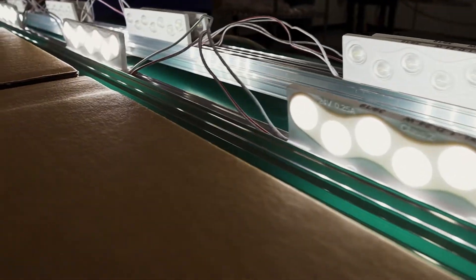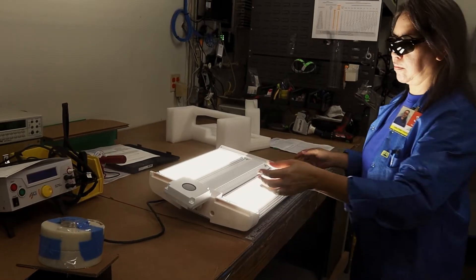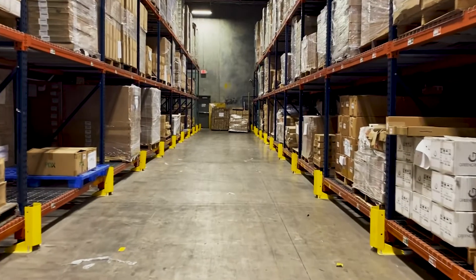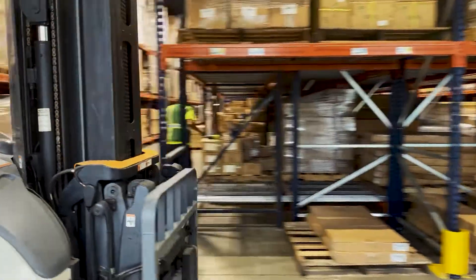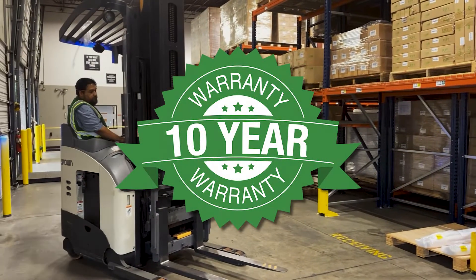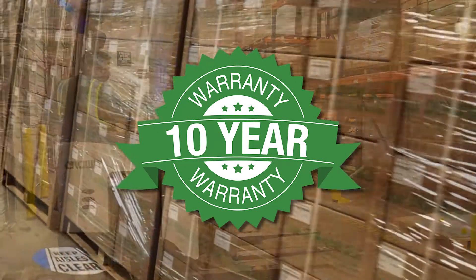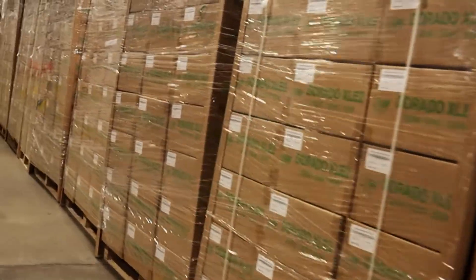Texas, with best-in-class components that optimize performance and rigorously test them in-house. Because of that, we can continuously offer an industry-leading 10-year warranty. That gives you the confidence that your lighting will exceed safety and energy efficiency standards decades from now.